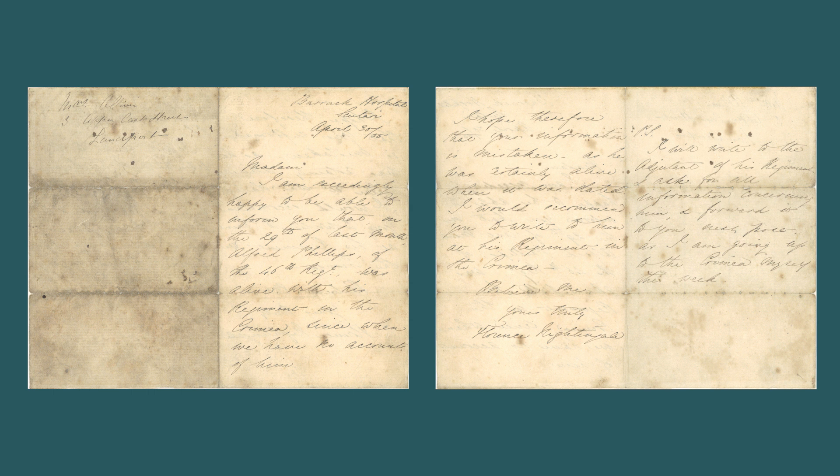Best known for her care of soldiers during the Crimean War and for pioneering modern medicine, Florence Nightingale pushed to raise the standards of nursing, with the establishment of her nursing school in London in 1860. Her social reforms included improving health care for all sections of British society and expanding the acceptable forms of female participation in the workforce.